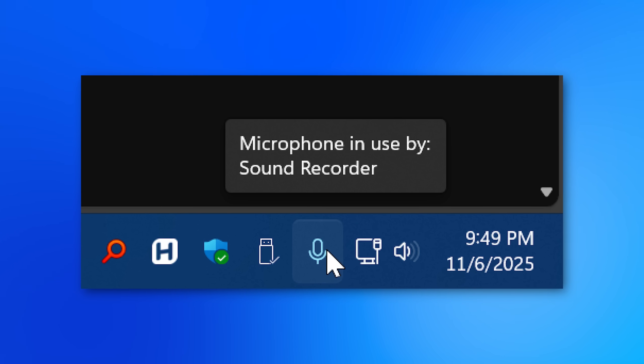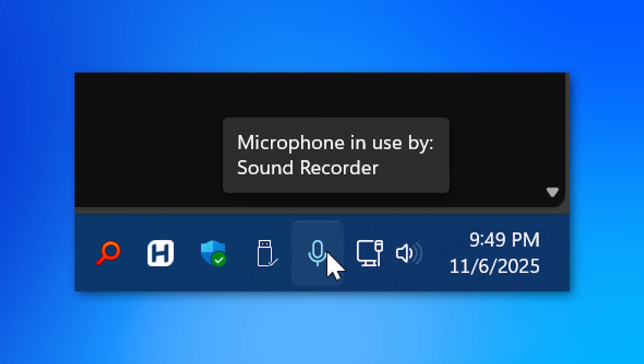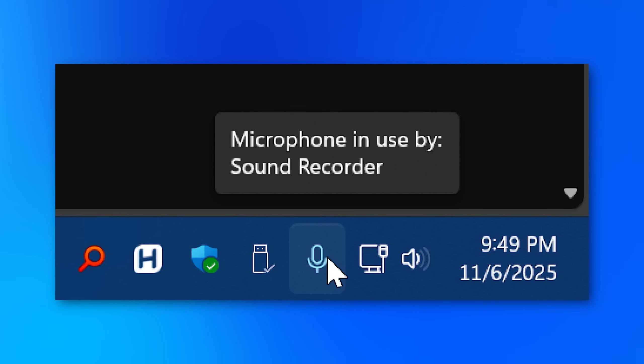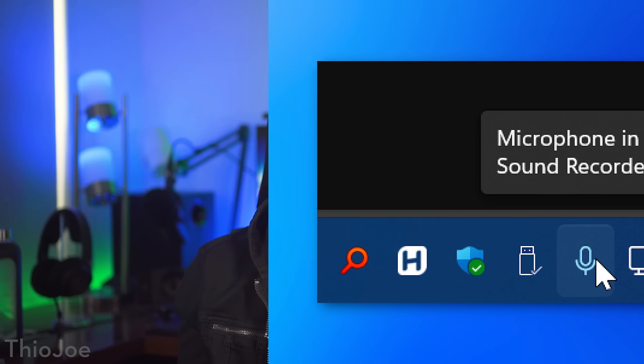Most operating systems usually tell you when a microphone is in use, though if they have malware and admin privileges, it's conceivable they could hide that feature. The only real exception might be if you're someone super high-value — like a spy — being targeted by nation-state hackers specifically going after you. Even then, it could be pretty easily mitigated by just using a mouse pad or a non-gaming mouse. So it's not something you probably have to worry about.